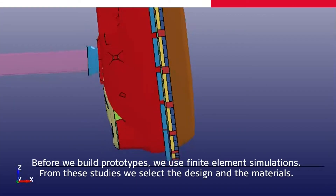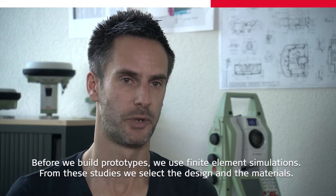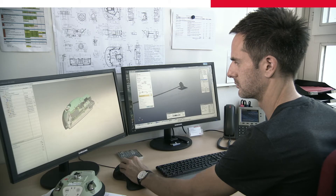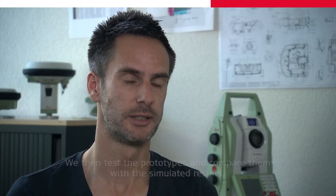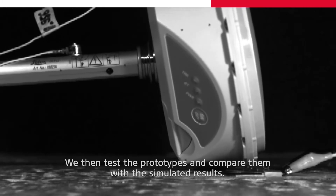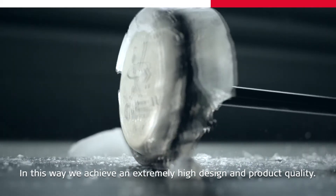Before we build prototypes, we use finite element simulations. From these studies, we select the design and the materials. After the simulation, the next step is the prototyping phase, and the receiver is constructed according to the design and material specifications. We then test the prototypes and compare them with the simulated results. In this way, we achieve an extremely high design and product quality.